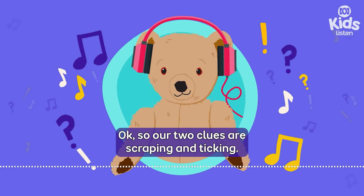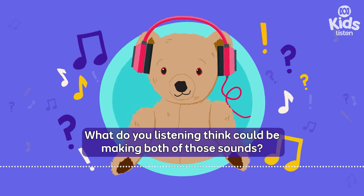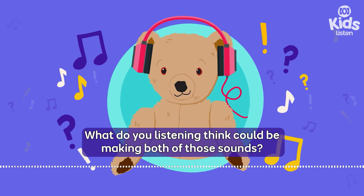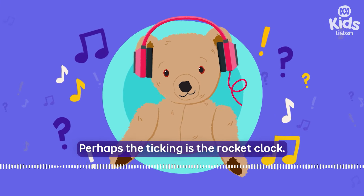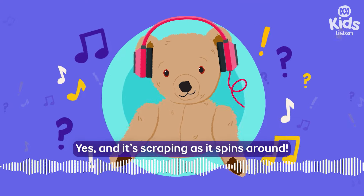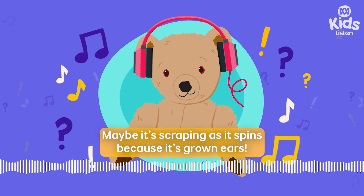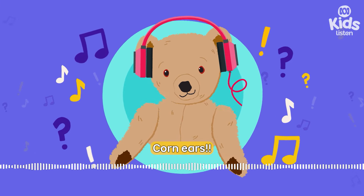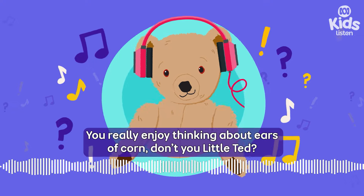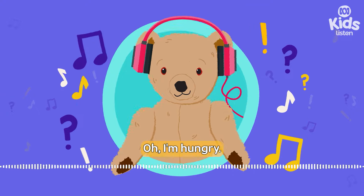So our two clues are scraping and ticking. What do you listening think could be making both of those sounds? Perhaps the ticking is the rocket clock. Yes, and it's scraping as it spins around. Maybe it's scraping as it spins because it's grown ears — corn ears! You really enjoy thinking about ears of corn, don't you, Little Ted? Oh, I'm hungry.